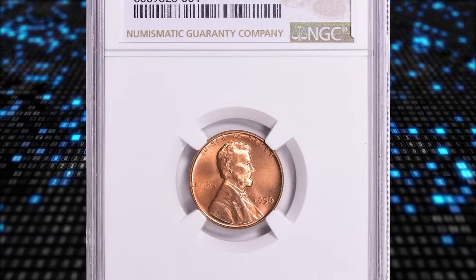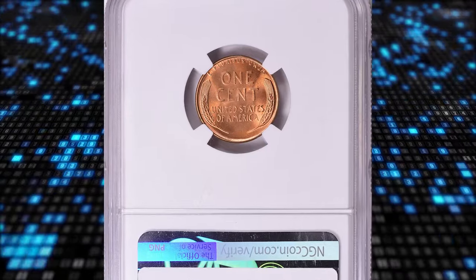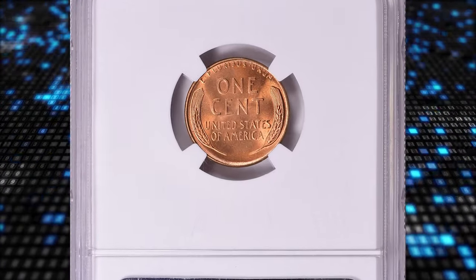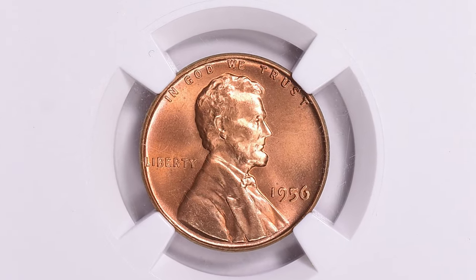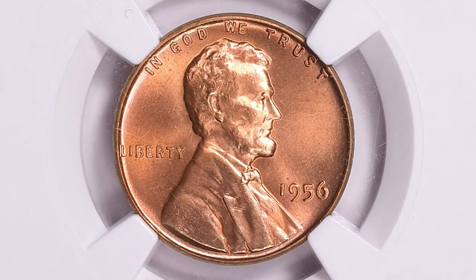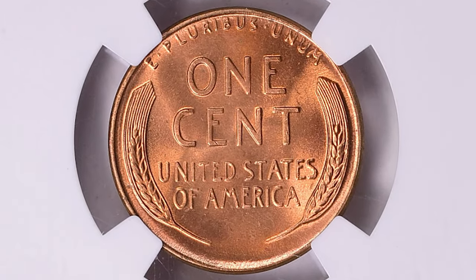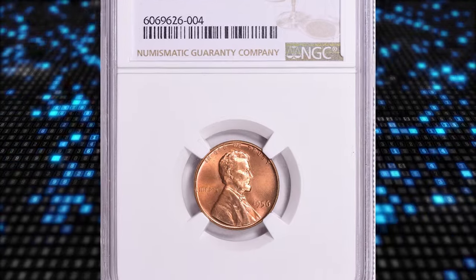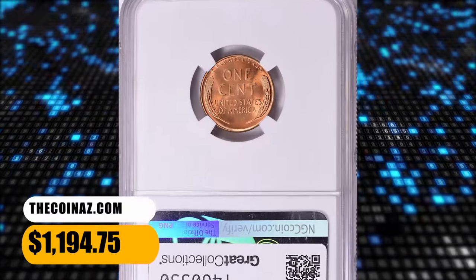1956 Lincoln Cent, graded as MS67 Plus Red by NGC. With nearly a half million pieces coined, this issue is hardly rare, even in fully red gem condition. It is only at the MS67 RD level that the population thins considerably. MS67 Plus gems are relatively rare. A total of $1,194.75 was realized from the sale of this specimen at auction.